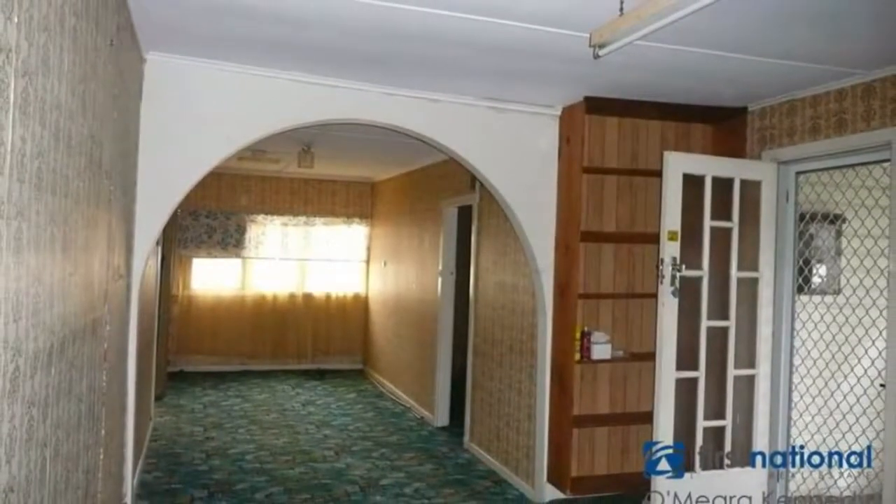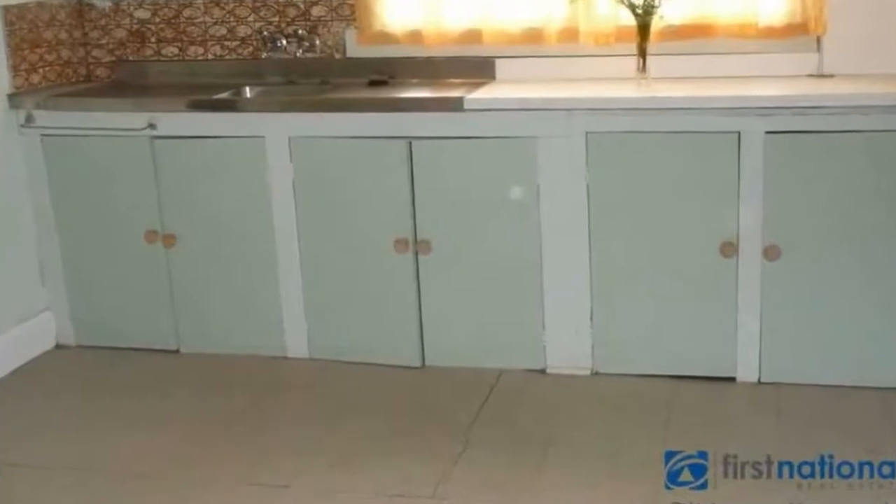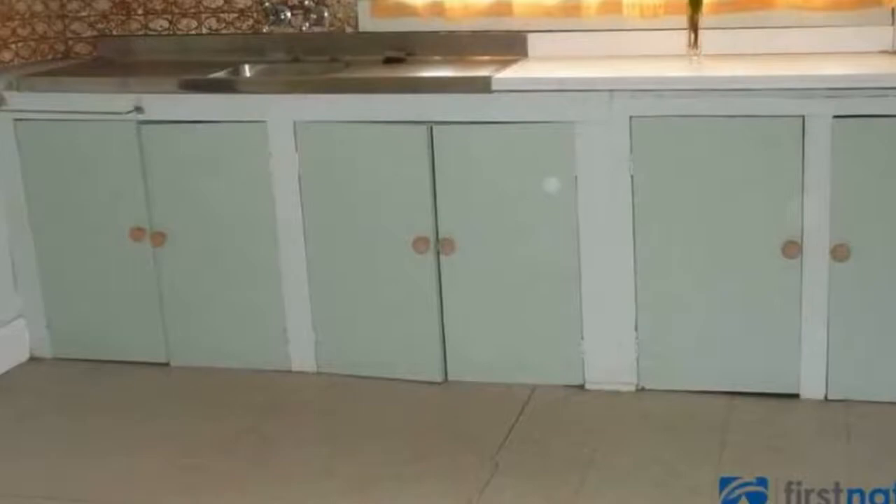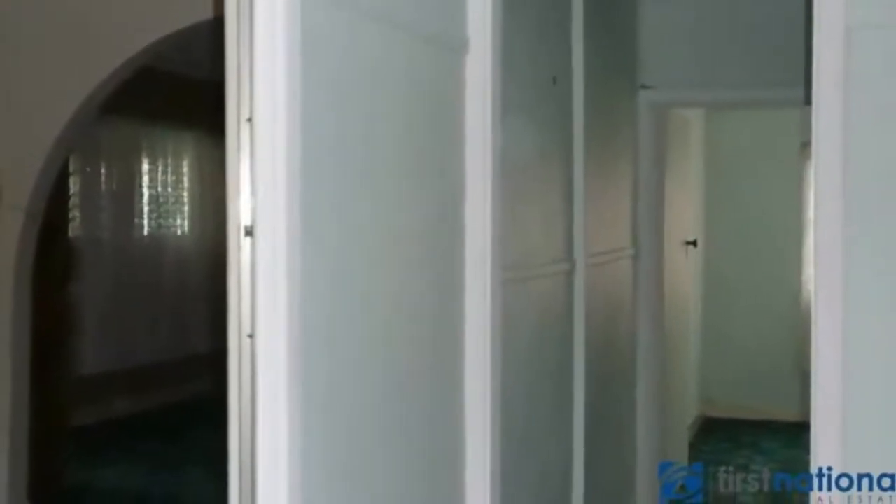The weatherboard home is a new restoration and has three bedrooms, an enclosed front porch, and a single garage shed, completing a very supportable package.